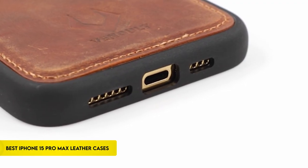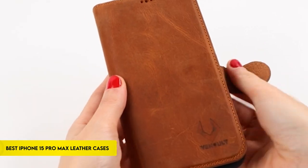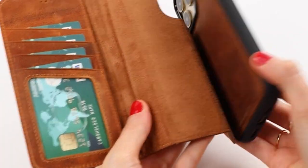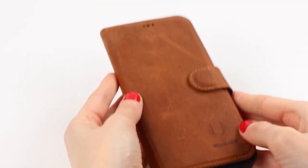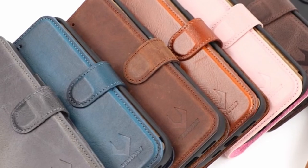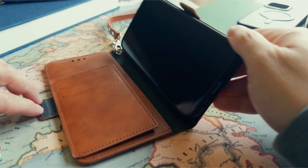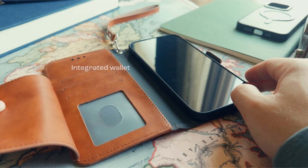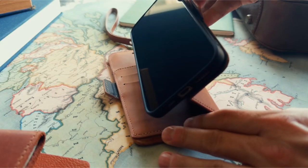With our carefully chosen collection of the top iPhone 15 Pro Max leather covers, you can experience the pinnacle of protection and style. Enhance the look of your gadget and make sure it has excellent protection against common knocks and scratches. We examine a variety of opulent and useful solutions that expertly combine style and utility. Every cover, from strong designs to svelte profiles, is expertly created to improve your iPhone experience. Explore the world of elegance and toughness as we present the best leather cases that flawlessly complement the iPhone 15 Pro Max's cutting-edge technology.